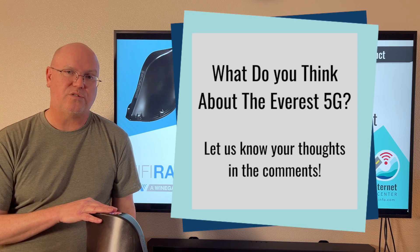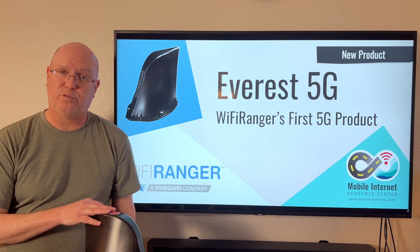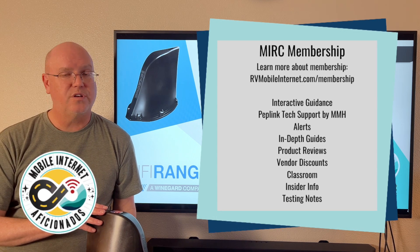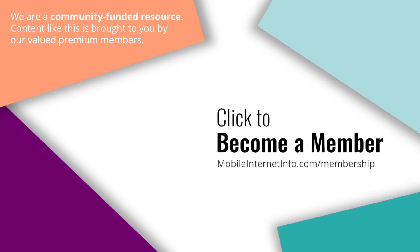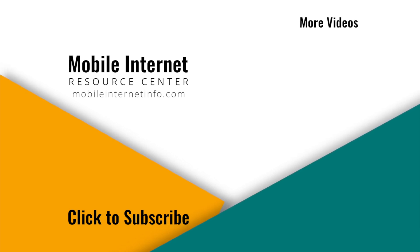Leave a comment below and tell us what you think. If you like this video, please hit like and subscribe. Check out our membership program — we do have a full review of the Everest as well as the Spruce and a lot of other content on our website for our members. Stay connected and we'll see you next time. These videos are brought to you by our premium members, our mobile internet aficionados. If you like this video, please give it a thumbs up, leave a comment, subscribe to our channel, or better yet, consider becoming a member yourself.